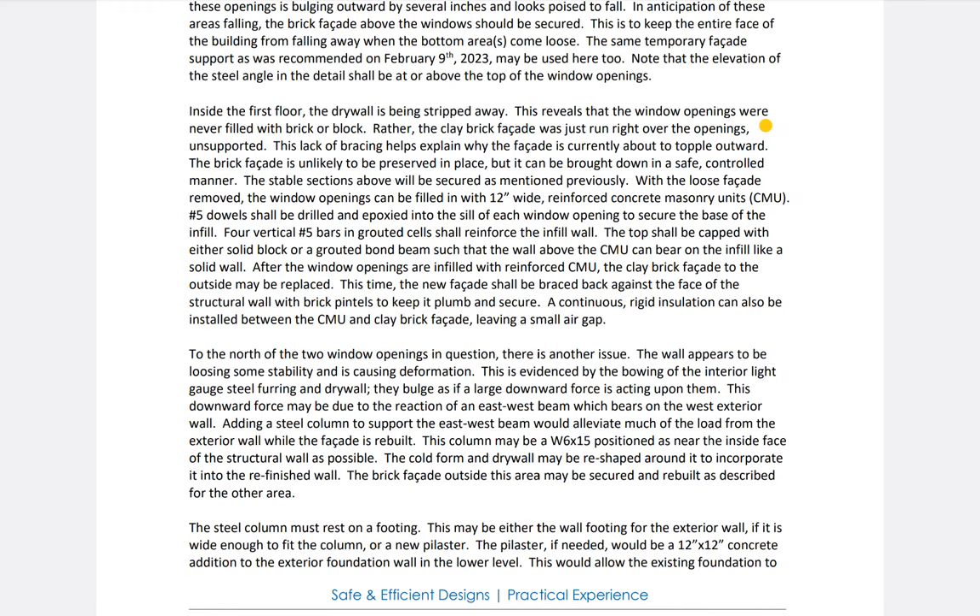This lack of bracing explains why the facade is currently about to topple outward, and the city says they don't know anything about it being an issue — that the engineer said it was safe. I don't see where he says it's safe. Everything I read here doesn't say it's safe — he doesn't declare it's safe. The city is trying to claim he must state it's unsafe, but it reads as unsafe as you go through this.